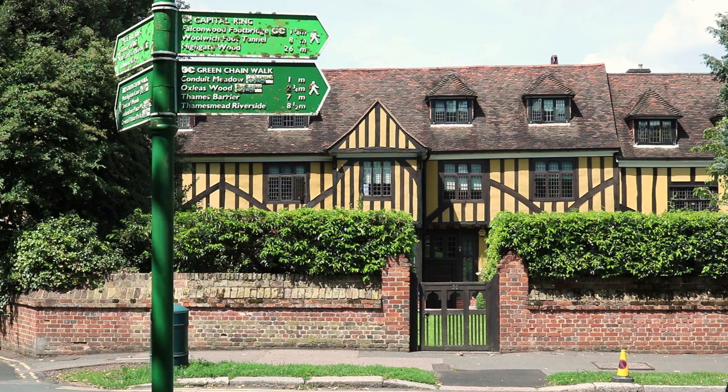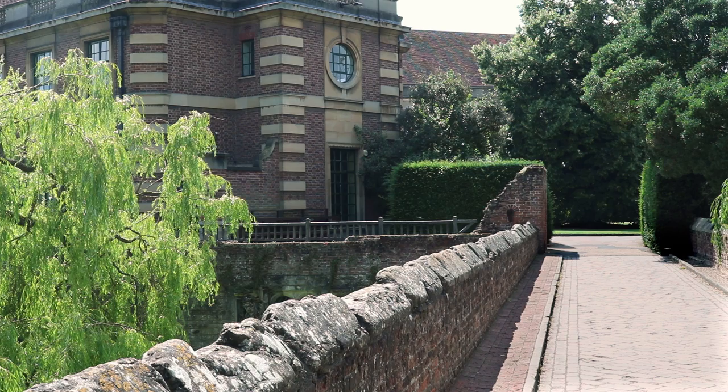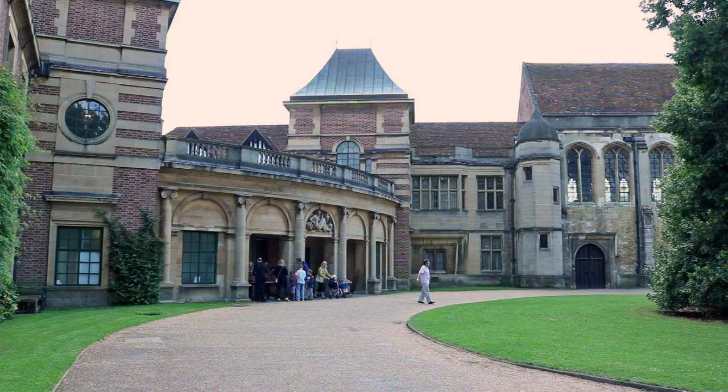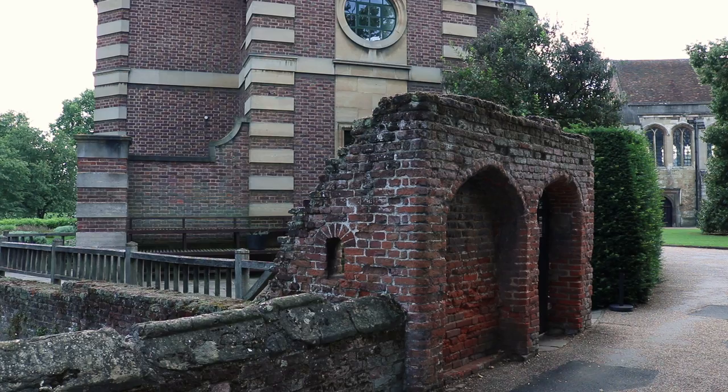The medieval Art Deco Palace in Eltham is over 500 years old and was a favourite royal residence, being home to King Henry VIII when he was young. It was a conveniently safe distance from the disease and plague in London and was popular for its view. Throughout the year, the palace hosts medieval jousting re-enactments and Art Deco fairs amongst other things.